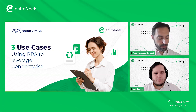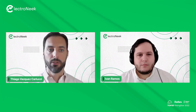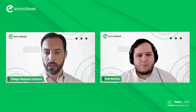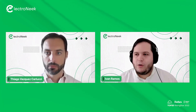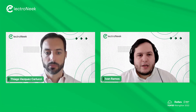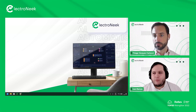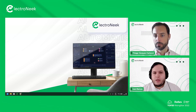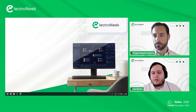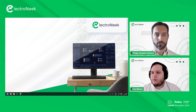Ivan will now share his screen and demonstrate these three use cases. Today we'll be showcasing three bots that integrate ElectroNeek RPA and the ConnectWise platform to perform some of the most common operations that ConnectWise users need. This integration can be done via API or via the interface of the ConnectWise application, and we will see examples of both.